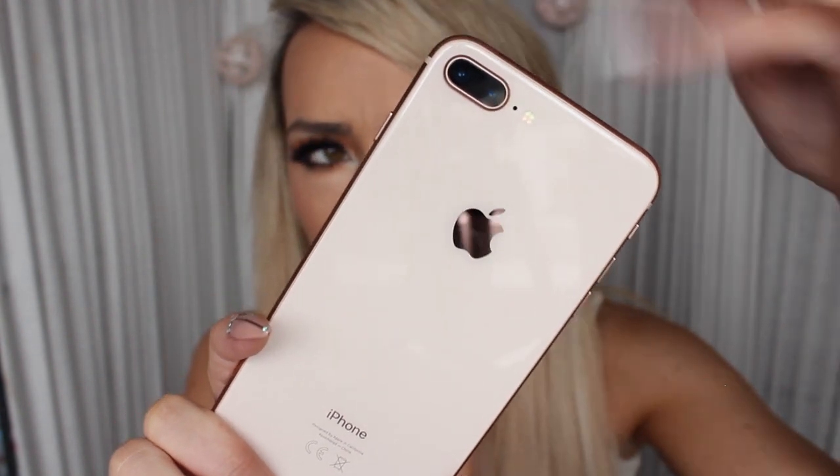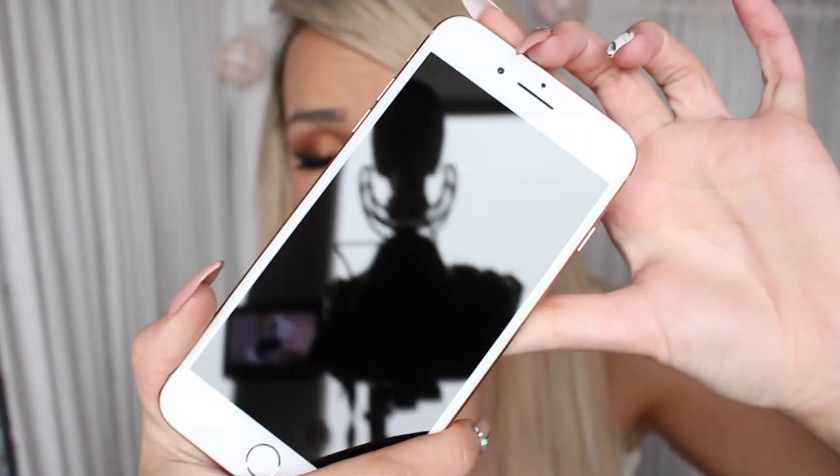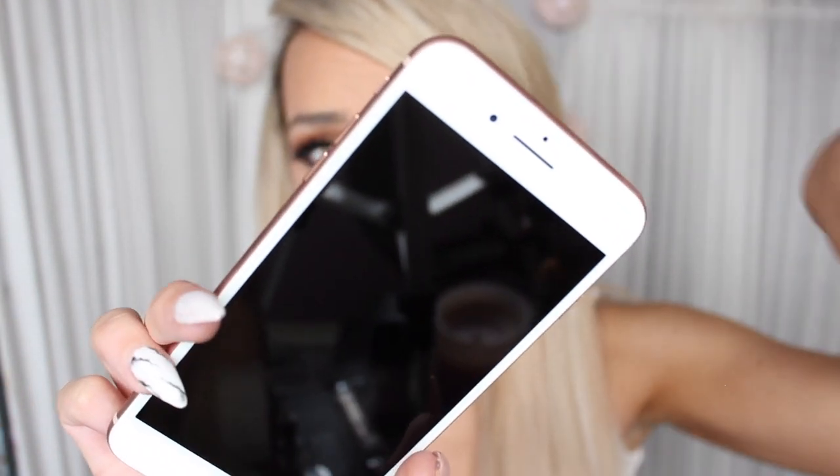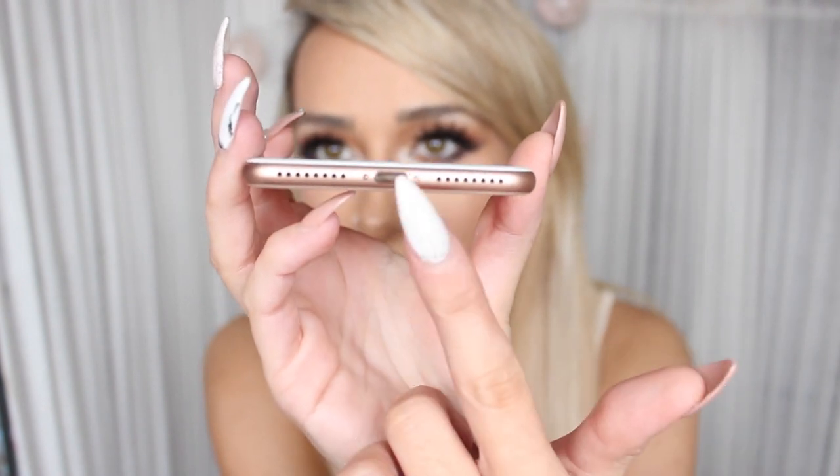It has two cameras on the back - one for portrait and one for the standard photograph. The front screen has your front camera, microphone, and the bottom has your speakers and charging jack. I'm with Eir - that's my provider. I was entitled to this upgrade, which is the only reason I got it. This phone to buy in Ireland currently is 939 euro.